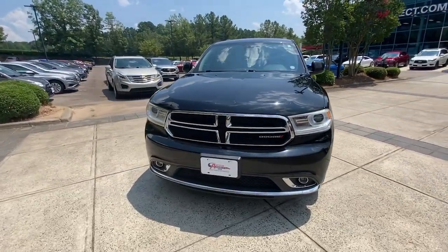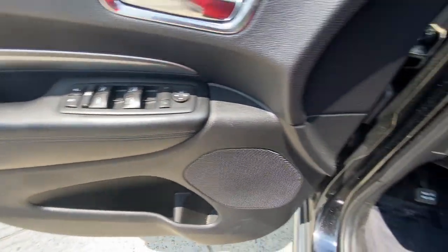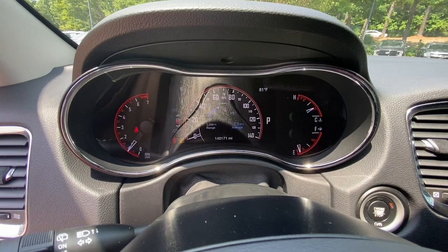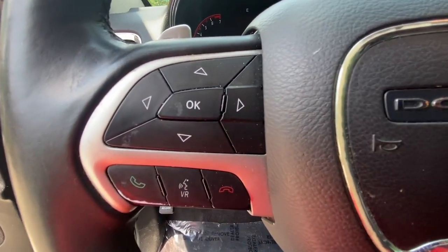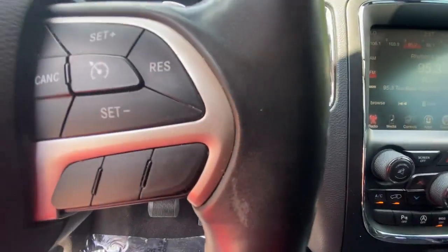These are just some of the great options this vehicle comes with: keyless entry, V6 cylinder engine, keyless start, fog lamps, heated mirrors, rear AC, aluminum wheels, multi-zone AC, third row seat, and heated front seat.